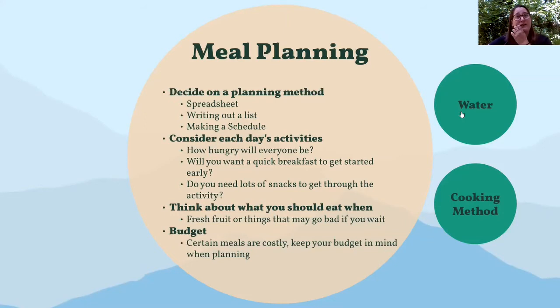Think about what foods you should eat and when. If you have fresh foods, make sure you eat them before they go bad — otherwise you're just carrying trash. Things like oranges, spinach, or cheese need to be eaten early on. Your budget is also very important when meal planning. Some meals will be more costly than others. Maybe you want to treat yourself to something special but balance it out with less costly meals, keeping an eye on your budget throughout the process. If you come in under budget, think about extra treats you can add.